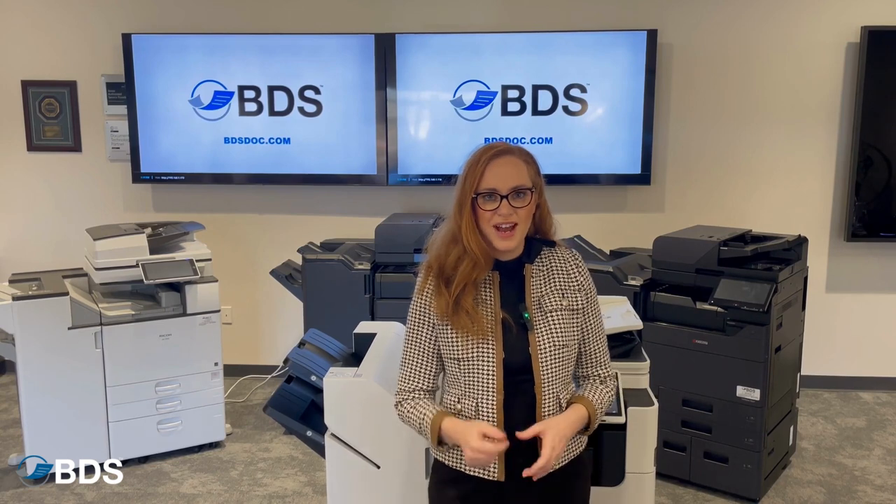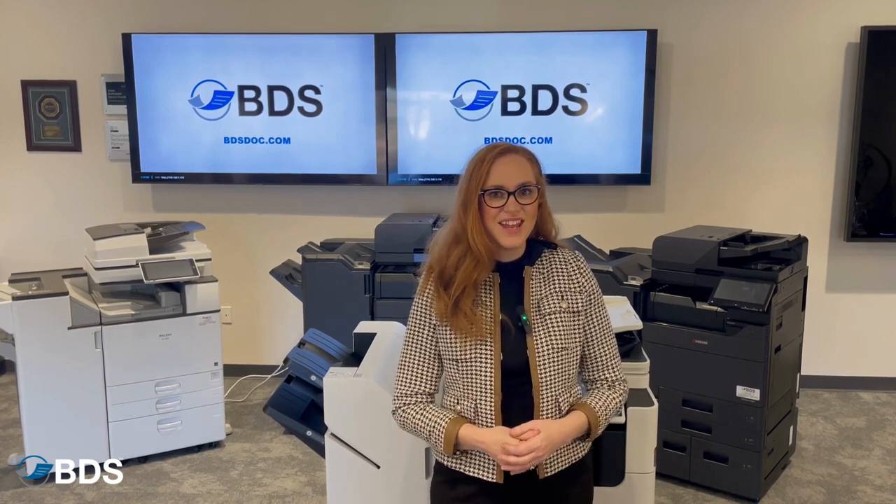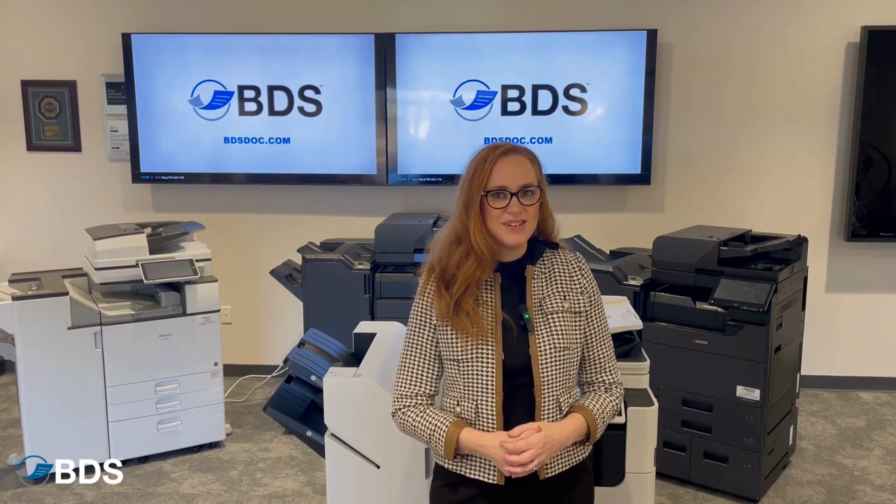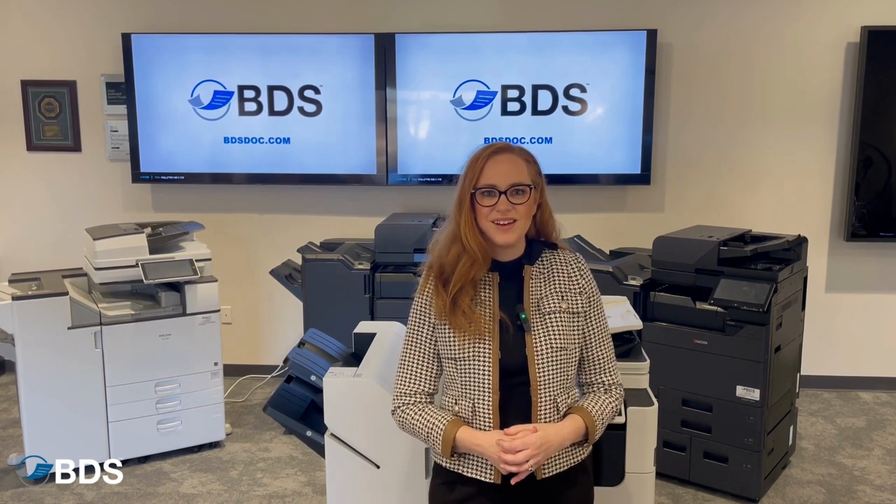For more information on how you can get a state-of-the-art Canon Image Runner copier, go to www.bdsdoc.com.